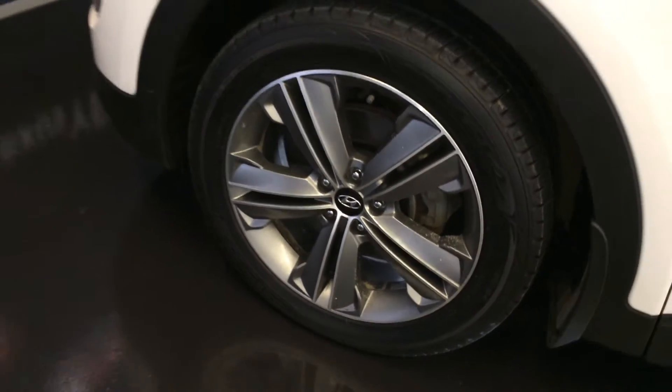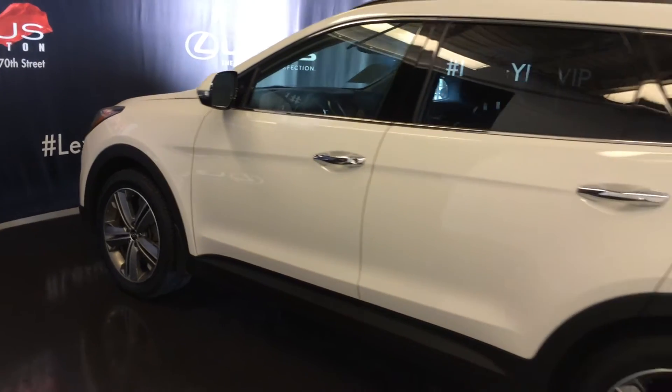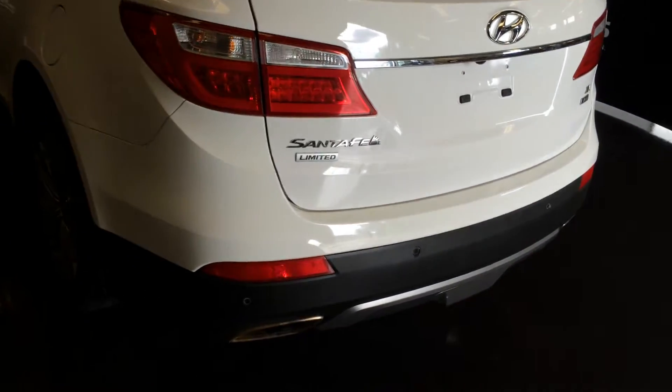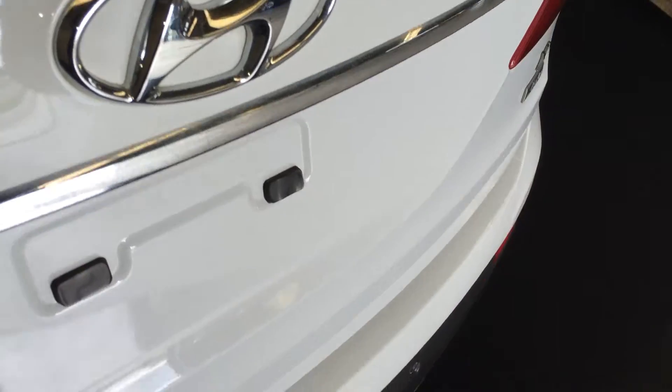19-inch wheels, keyless entry with smart access, aftermarket remote start. Spare tire located underneath the vehicle, backup sensors, remote trunk release — there's also a button right here to press to lift open the trunk, it's powered.